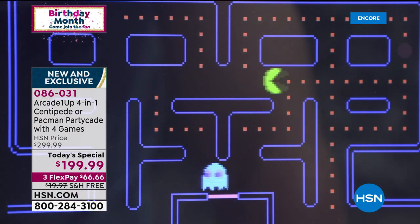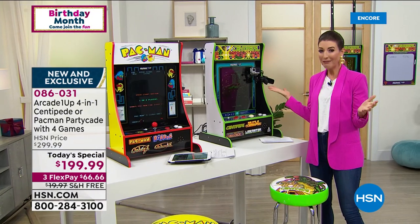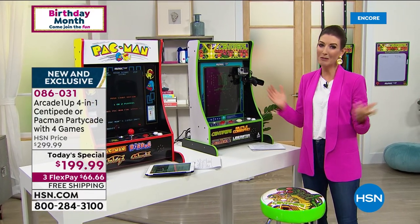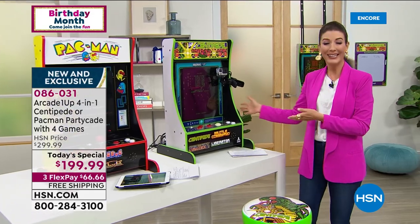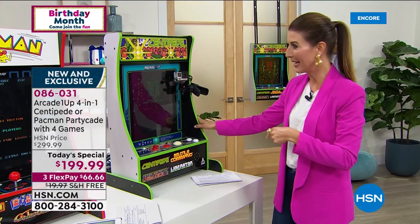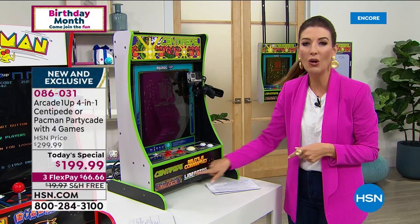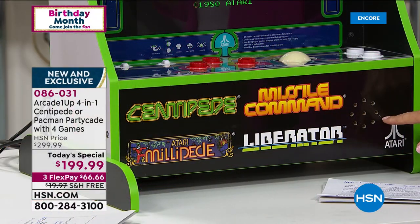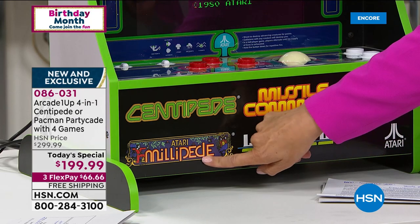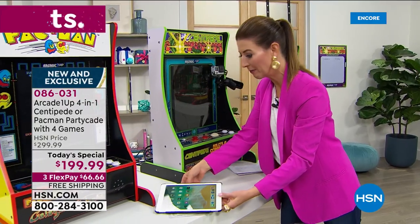Think about it — if you have friends over to watch football in the fall, or after a fun day at the beach, the pool, or a backyard barbecue, when it gets really hot outside or starts to rain, you can come in and play. With Centipede — that's the one with the roller ball — you get all the classic vintage Atari games: Missile Command, Liberator, and Millipede. And with the Pac-Man game, let me read you those titles: Dig Dug, Galaga, and Galaxian.